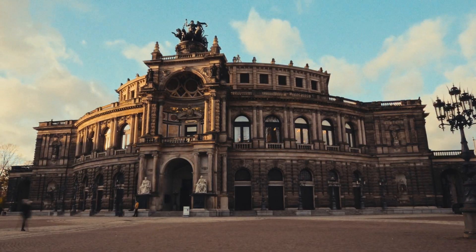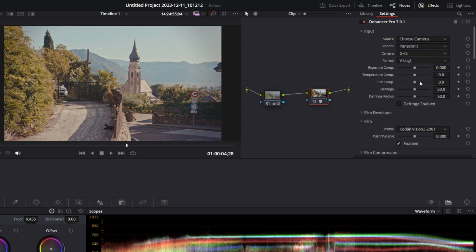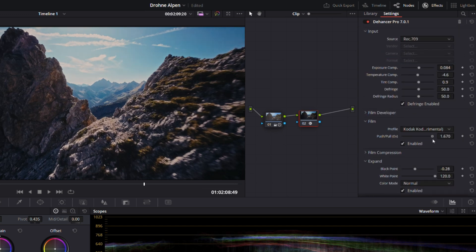Let's start with the positives. I think Dehancer is a fantastic plugin. In no time it rewards you with a look that, if you're not a colorist, would have taken you much longer to create. It's very easy and intuitive to use, and if you work with the plugin for a little while you'll quickly figure out how it works. A bit of knowledge in color grading is necessary, but you'll get there pretty quickly. The accuracy is amazing and the adjustments you can make across all the different settings are more than with most other plugins.